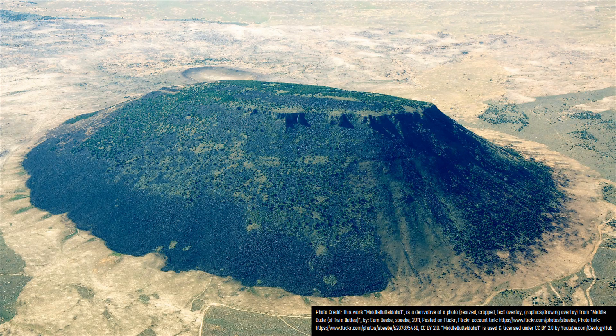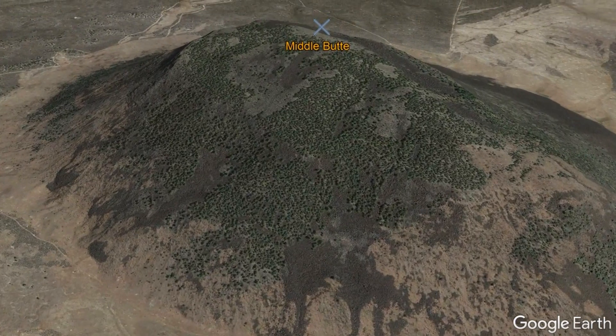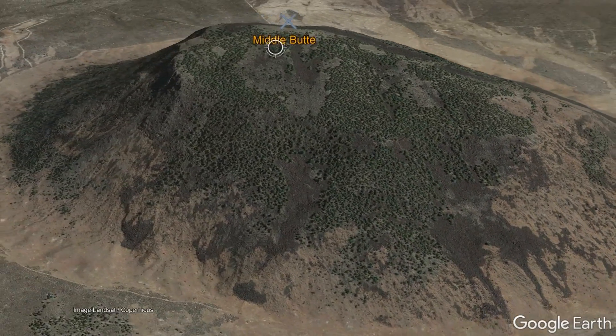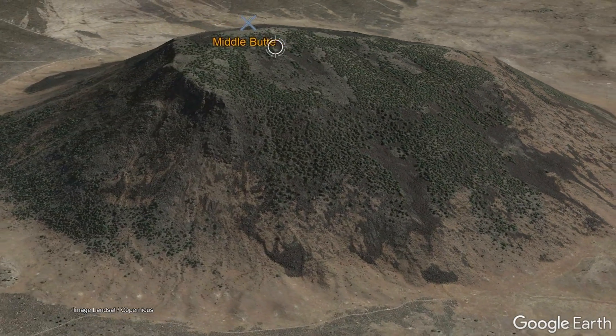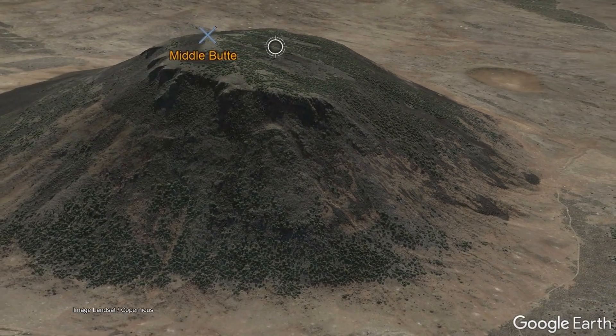Despite its appearance, Middle Butte is not actually a lava dome, although it was nearly the site of yet another massive lava dome. Instead, it represents a fairly large swath of ground which was quickly uplifted by around 1,100 feet or 335 meters, in an event which may have only taken 5 and a half months to complete.